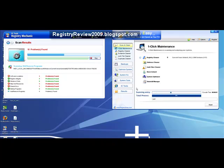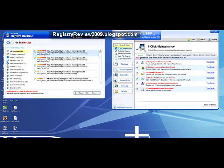Registry Easy is still scanning. This is going to take some time, so I'm going to pause the video and put it back on when the scanning is finished.